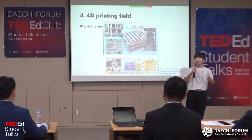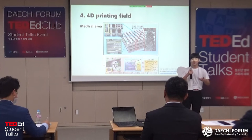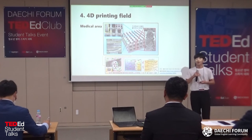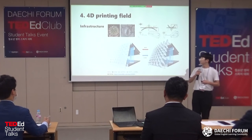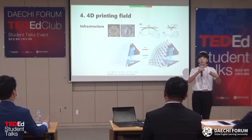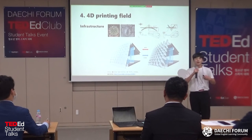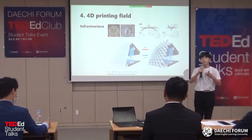Finally, there are applications. 4D printing has applications in medicine, transportation, infrastructure, and clothing. In the medical area, 4D printing can be used to make artificial tissue or medical equipment. In infrastructure, the exterior walls and windows can change because of outside temperature. The exterior walls inspired by cactus stomata open when outside is cool.